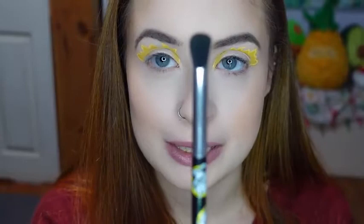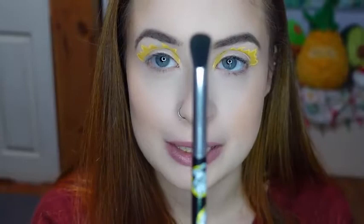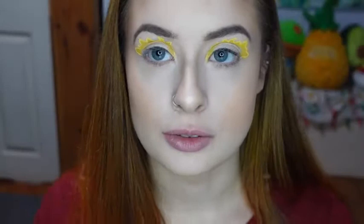Now I'm taking this Nightmare Before Christmas brush, and I'm going to be using the orange shade Salem, and I'm just going to kind of blend that with the yellow and go pretty much all over.